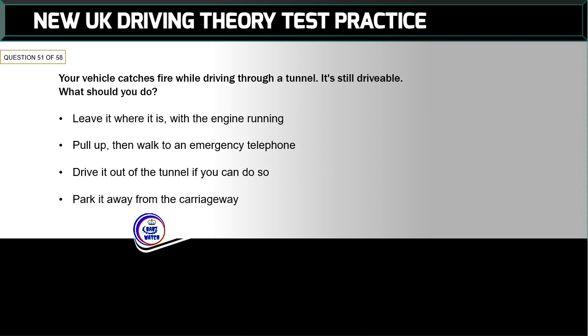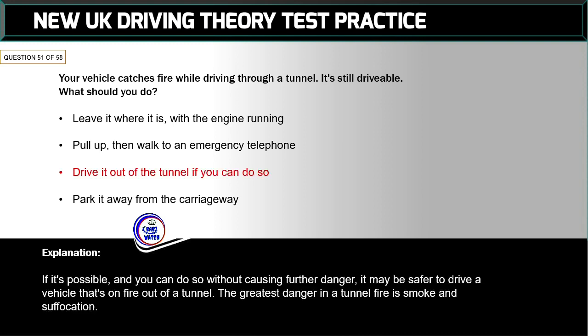Question 51 of 58: Your vehicle catches fire while driving through a tunnel — it's still drivable. What should you do? The correct answer is: drive it out of the tunnel if you can do so. If it's possible and you can do so without causing further danger, it may be safer to drive a vehicle that's on fire out of a tunnel. The greatest danger in a tunnel fire is smoke and suffocation.